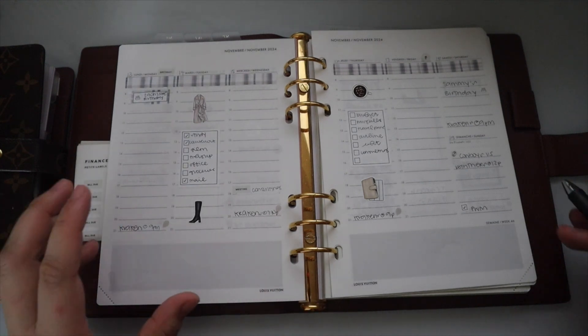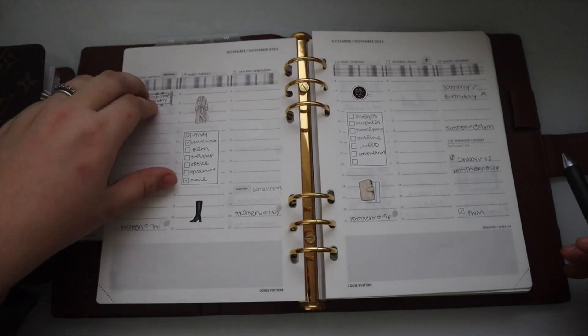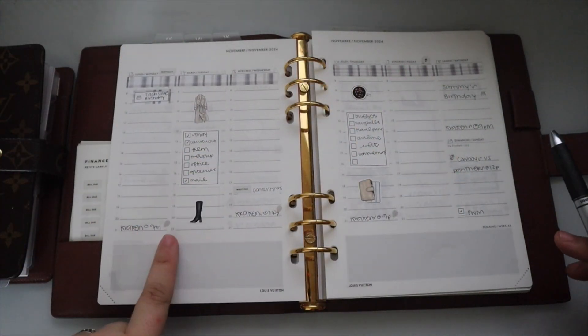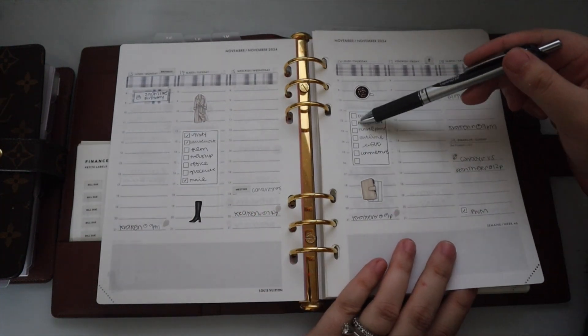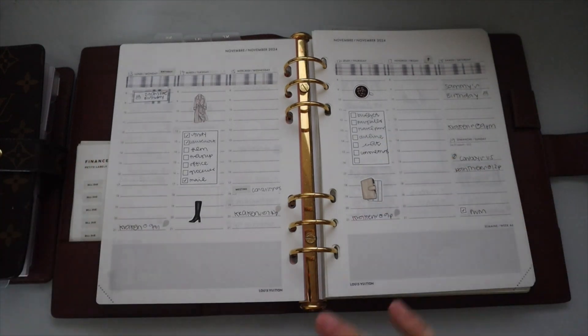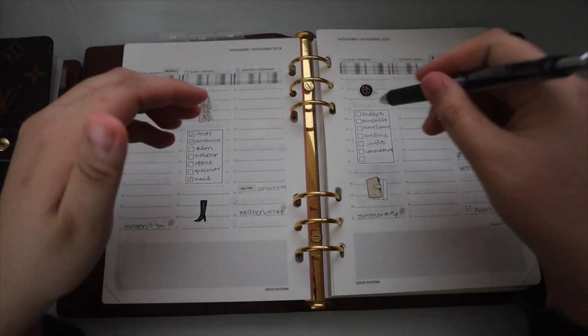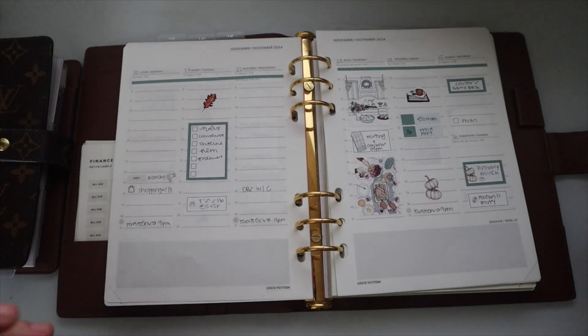Anything that's going on is typically up top, any dates typically have an icon unless it's a game. I started adding these little arrows and then these to-do lists in here, just because I went down to one planner technically — this is only academic — so I needed a place for all my lists. I honestly kind of like it.